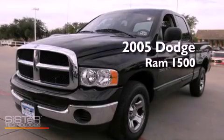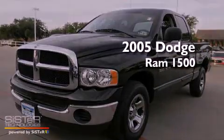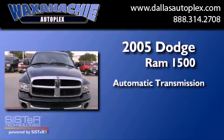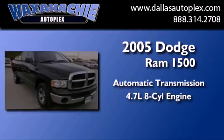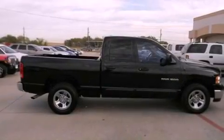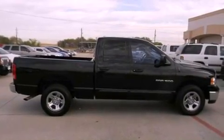This is a 2005 Dodge Ram 1500. This truck has an automatic transmission and a 4.7 liter V8. Its top features include cruise control, a bed liner, side curtain airbags, and air conditioning.